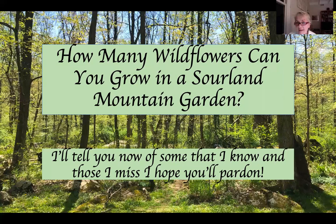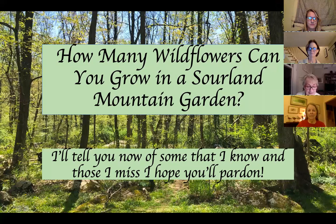Welcome everyone. I'm Beverly Mills, a trustee of the Sourland Conservancy, and I'd like to welcome you all tonight to this presentation by one of our most popular speakers, Juanita Hummel, on the topic of wildflowers in a Sourland mountain garden.